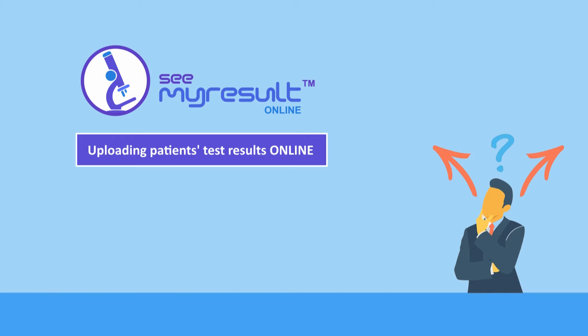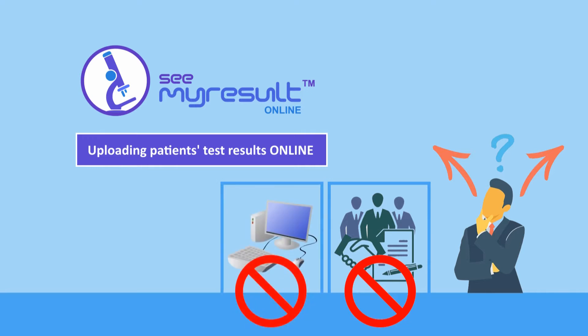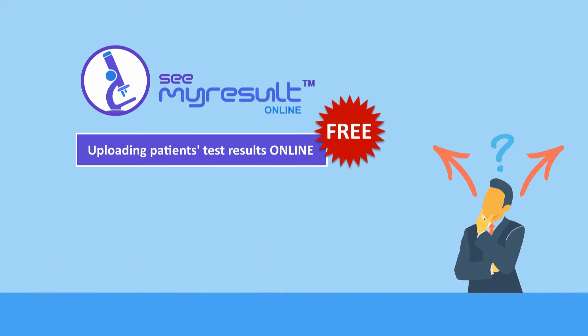The good news is there is no need for a developing staff, new equipment, new training, nor even an online hosting server. And each lab can subscribe for free, and within less than a minute, to grant your lab this great potential.